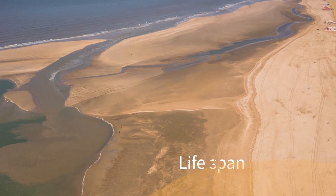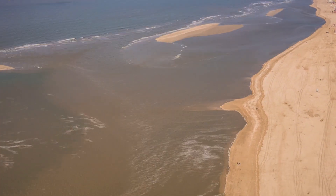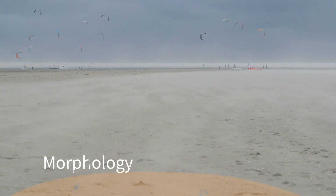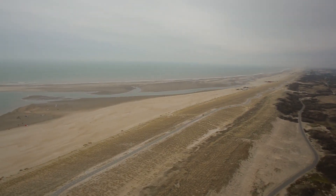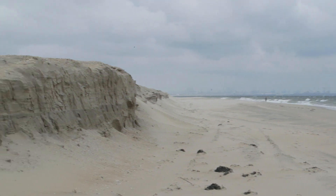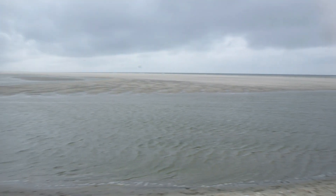So far, the sand motor has done its job when it comes to spreading sand along the coast. Calculations show that the sand motor could work much longer than the 20 years originally expected. The wind and currents spread the sand mainly in a north-easterly direction onto the beach and into the dunes. A lagoon formed along the beach and sometimes cliffs appeared at the north side. Over time, the lagoon became longer and shallower, and in 2016 a new channel was formed as a result of a passing storm.